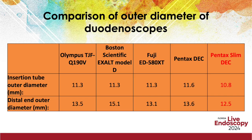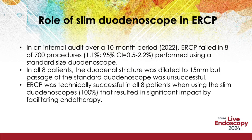Standard duodenoscopes have insertion tube outer diameters ranging from 11.3 to 11.6mm, and a distal end outer diameter of 13.1 to 15.1mm. In comparison, the Pentax slim duodenoscope has a smaller insertion tube outer diameter of 10.8mm and a distal end outer diameter of 12.5mm, which makes it ideal for traversing areas of stenosis.